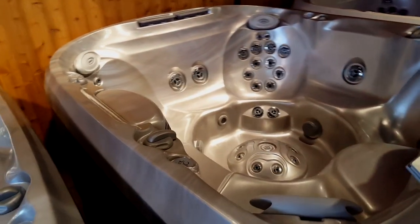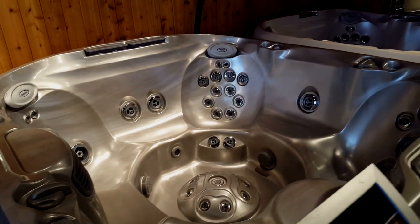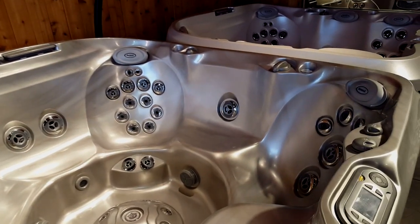Here's another tub, the J470 — a beautiful hot tub with lots of jets, lots of room to entertain, and one of the best massages in the industry.